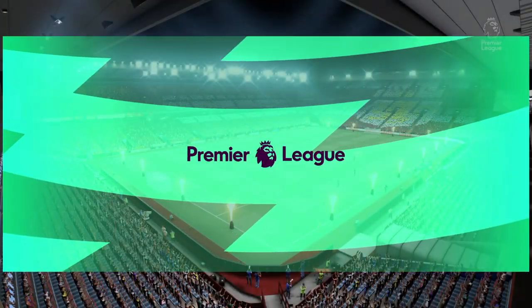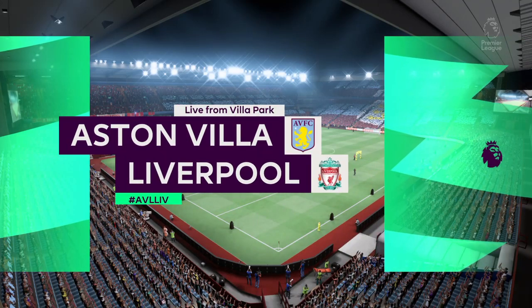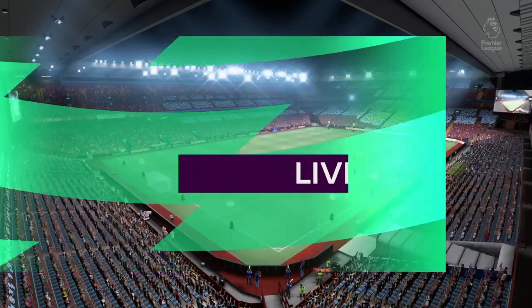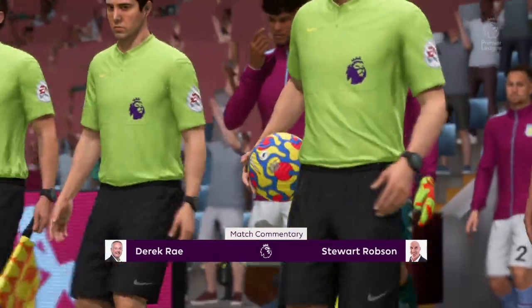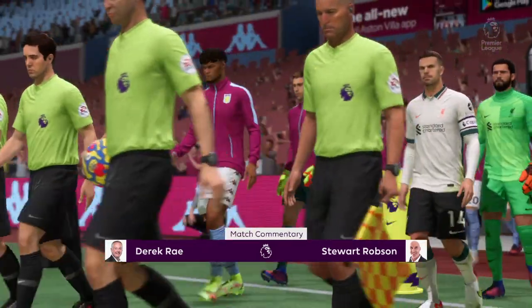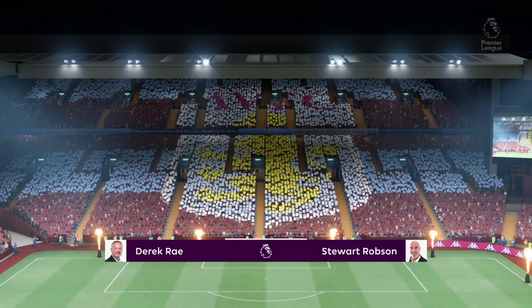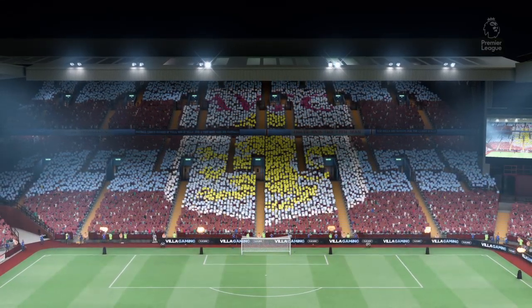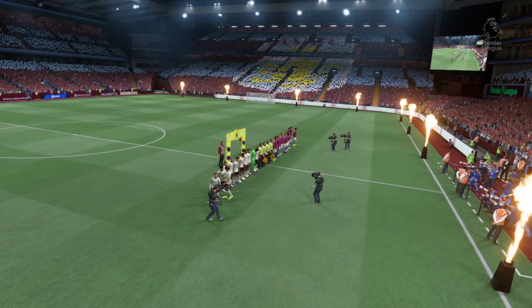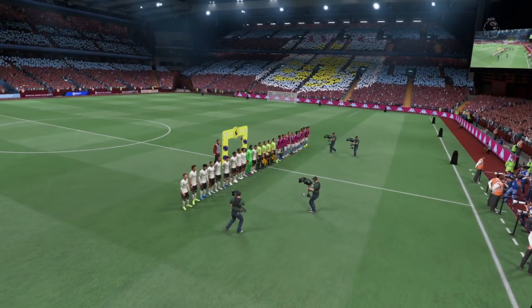Hello, wherever you happen to be. Our action comes to you today from Villa Park. I'm Derek Ray, your match commentator, alongside Stuart Robson providing tactical and technical analysis. At this special time of year we come bearing the gift of football. It's Aston Villa taking on Liverpool. As a football fan I love these festive fixtures — there's always a great buzz around the ground.